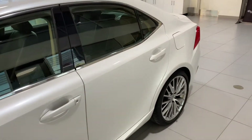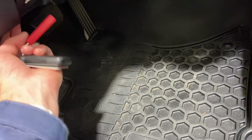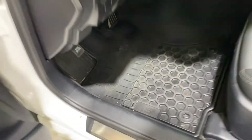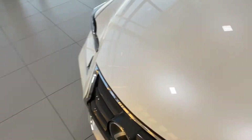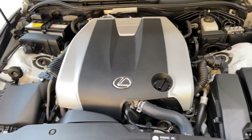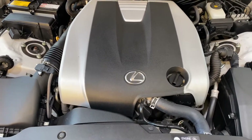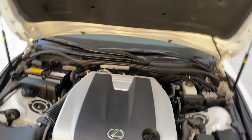For the Lexus IS line, there's the 300 and 350 series. They are both powered by a V6 engine, 3.5 liter. The 300 puts out 268 horsepower, whereas the 350 puts out 302. So, there is just a nice look at the engine.